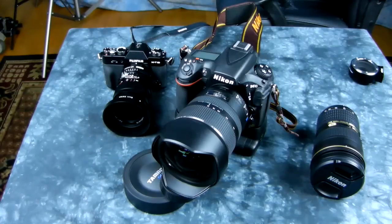The Tamron 70-200 f/2.8 VC — this one also has VC, vibration control, ambient stabilization. It doesn't matter what you want to call it; they're all the same principles with variance on design.